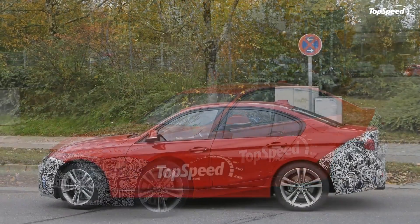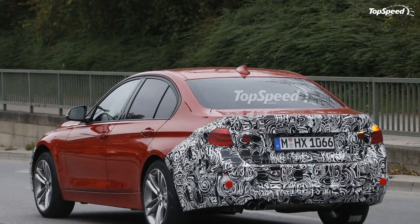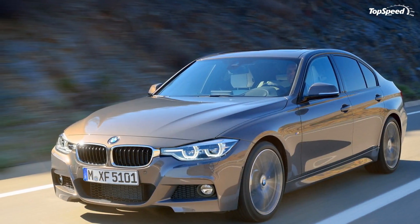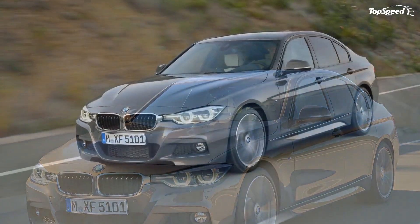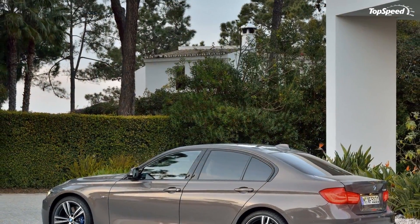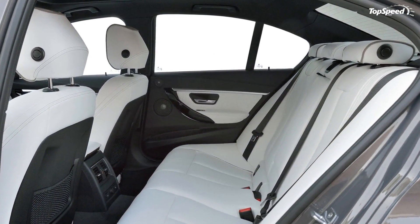The diesel-powered 328d carries over with the same turbocharged 2.0-liter four-cylinder rated at 180 horsepower and 280 pound-feet. In Europe, the 3 Series also gets a 1.5-liter three-cylinder for the 318i model, generating 136 horsepower and 162 pound-feet. The facelift also marks the introduction of the plug-in hybrid, badged as the 330e, pairing a 2.0-liter four-cylinder gasoline engine with an 80 kW electric motor for a total output of 252 horsepower and 310 pound-feet of torque.